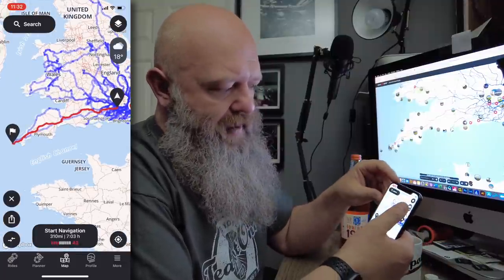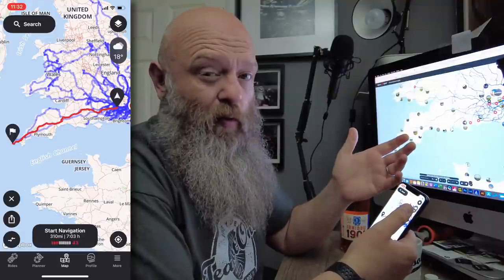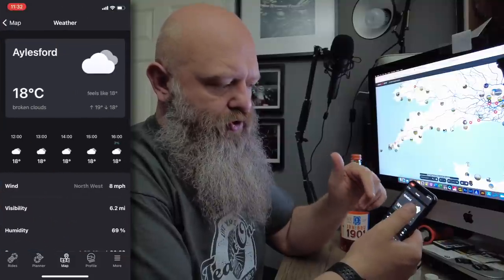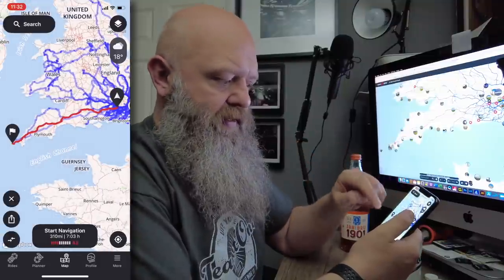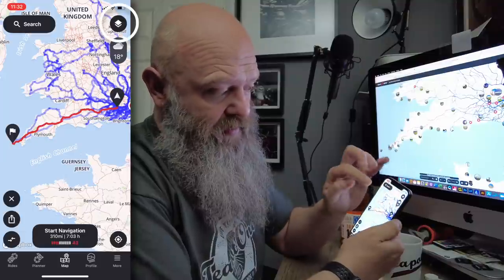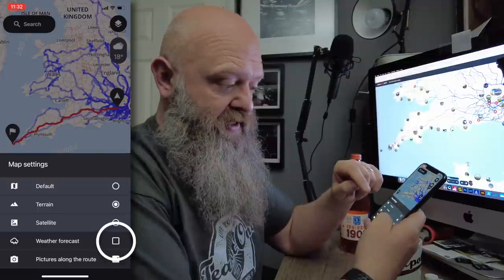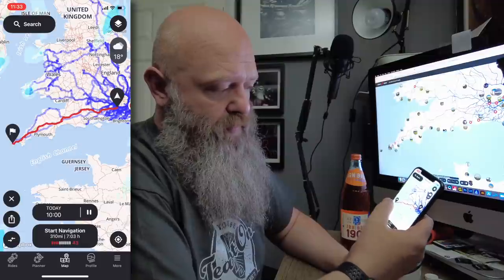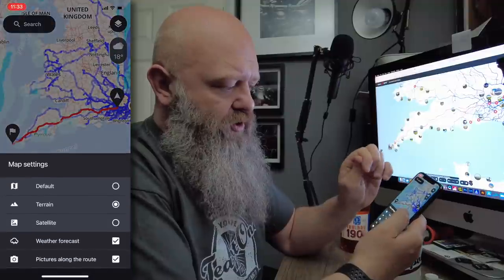As you can see on the app itself, up here in the top right there's a little weather icon showing you what the weather's like right now at your start location. If you tap that, it'll give you a 24-hour weather forecast for your start location. To do this for the entire route, tap the couple of little layer symbols in the top right — it gives you the same options as on the website. If you click weather forecast, you can see for the next 24-hour period it's giving you an overlay of the weather straight across your route.